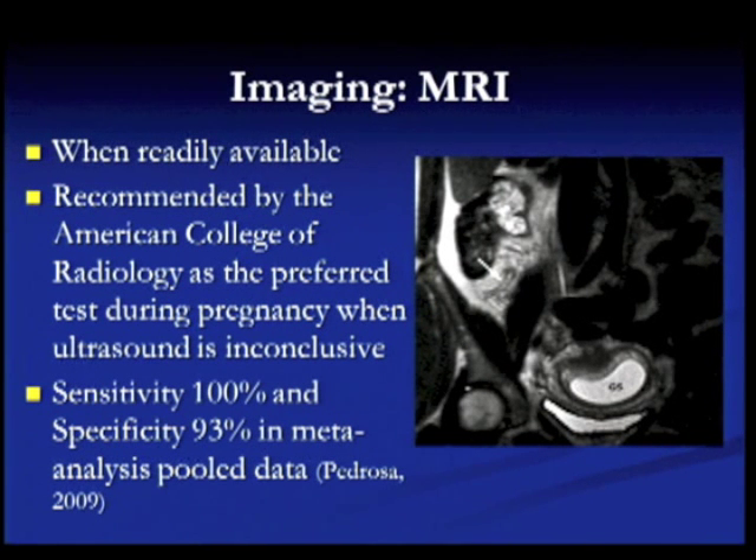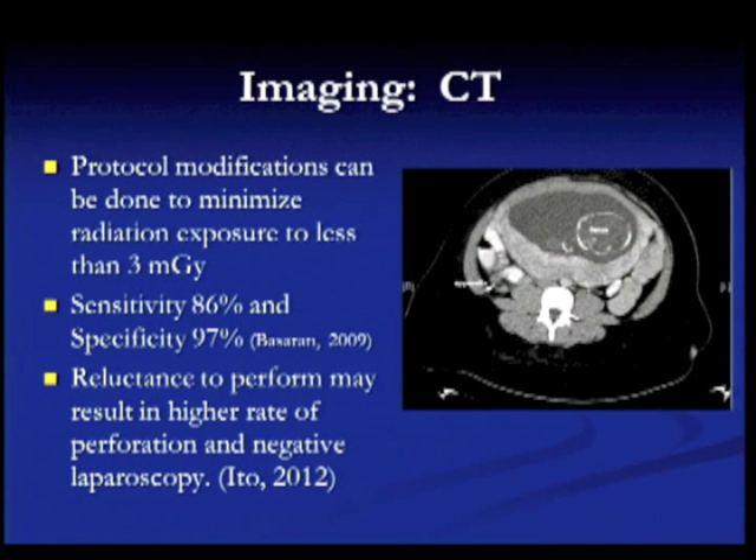If you have a negative ultrasound, you should proceed to other imaging. MRI, when readily available, is recommended by the American College of Radiologists as the preferred test during pregnancy, and the sensitivity is very high — you can see the arrow pointing at an acute appendix here. CT is also safe during pregnancy; most of the radiation exposure will be less than 3 gray, with very high sensitivity and specificity. CT can identify perforation and also the location of the appendix, which may make surgery easier.